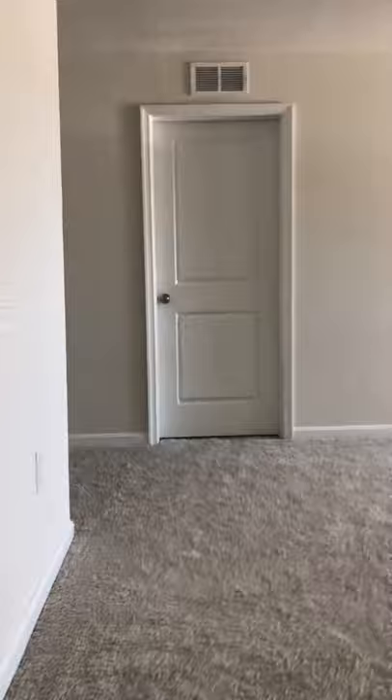And a walk-in closet, it's about eight by eight. Heading upstairs, where we'll find the other bathrooms. Very wide staircase, approximately 42 inches wide.